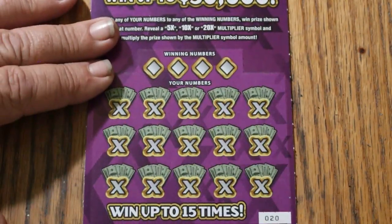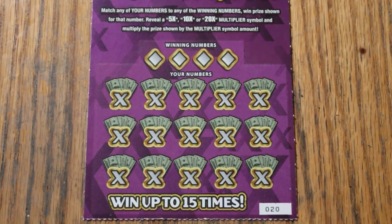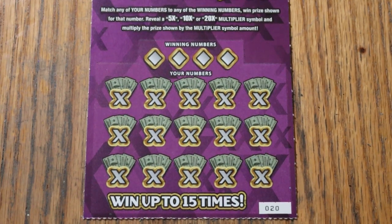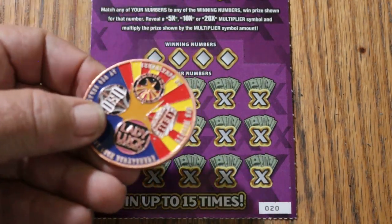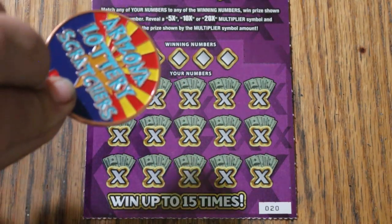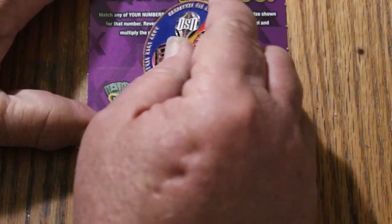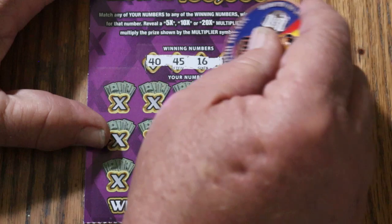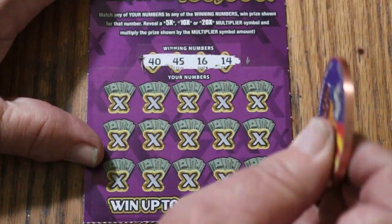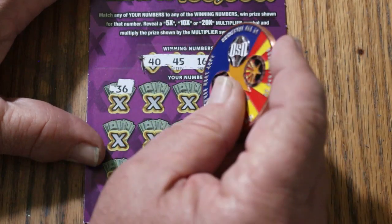What coin should we use today? I think the Collab coin — the coin that Random Red, LB Uso, myself, and Lady Luck put together. There's a lottery scratchers. Here we go. Ticket 20: 40, 45, 16, and 14. Let's see some multipliers. This ticket will AZU.